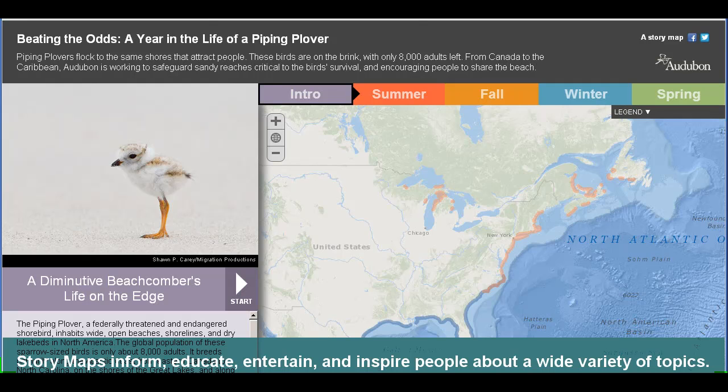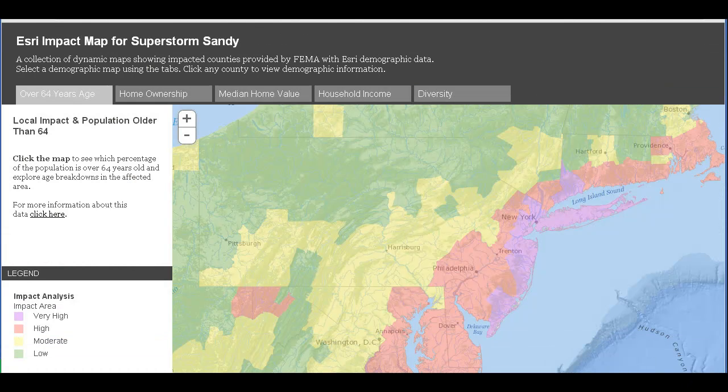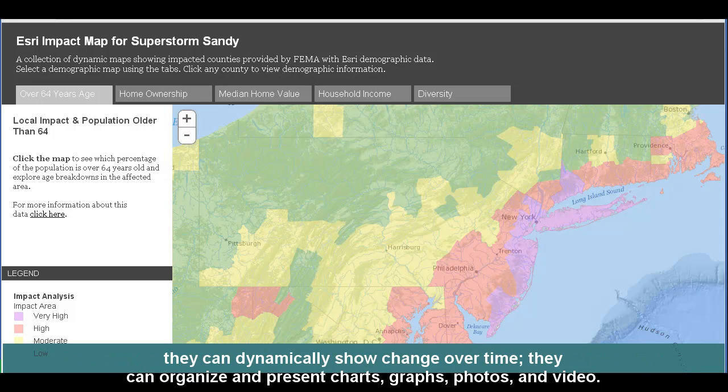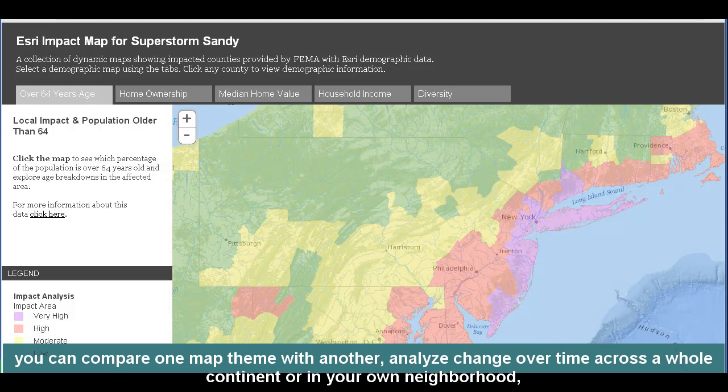Story maps inform, educate, entertain, and inspire people about a wide variety of topics. Maps can now tell stories in new ways. Maps can take you from globe to street corner in seconds. They can dynamically show change over time. They can organize and present charts, graphs, photos, and video. With a sweep of a fingertip across a tablet, you can compare one map theme with another, analyze change over time across a whole continent, or in your own neighborhood.